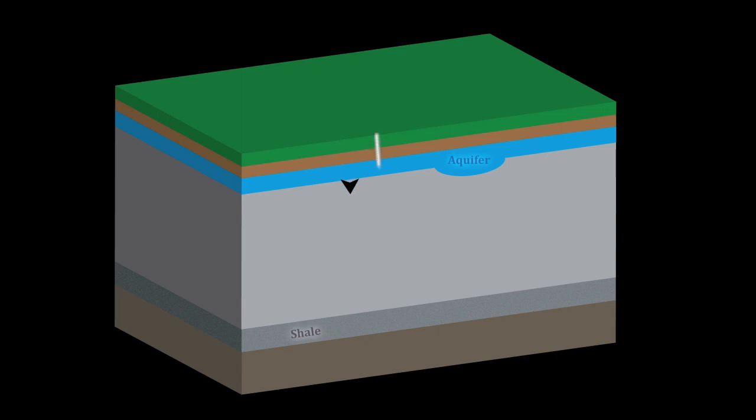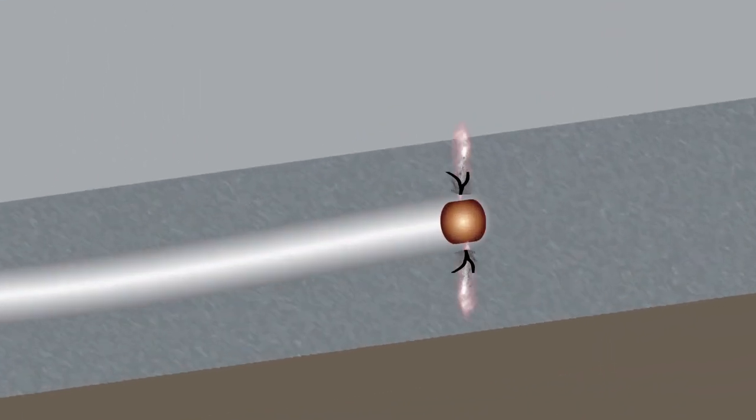A well is constructed six to eight thousand feet deep, then continues horizontally. Tubes with perforating guns containing explosive charges create perforations in the rock.